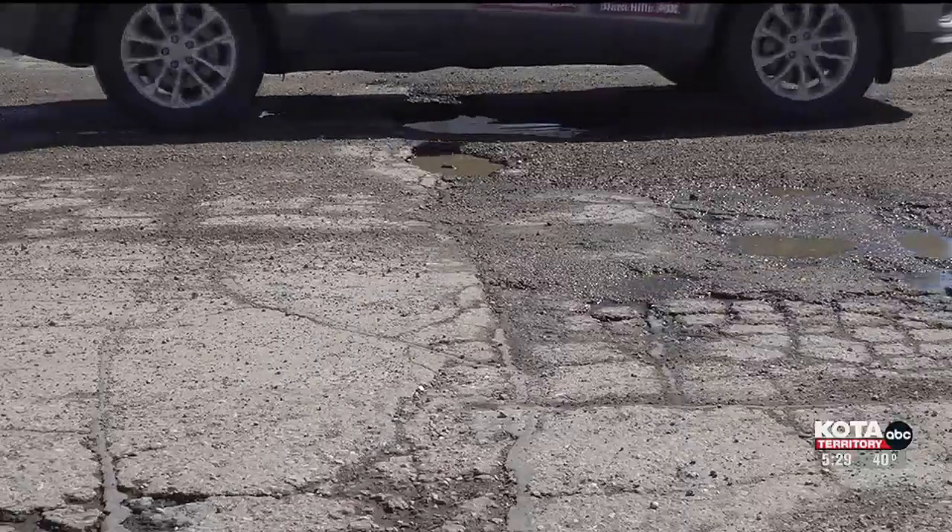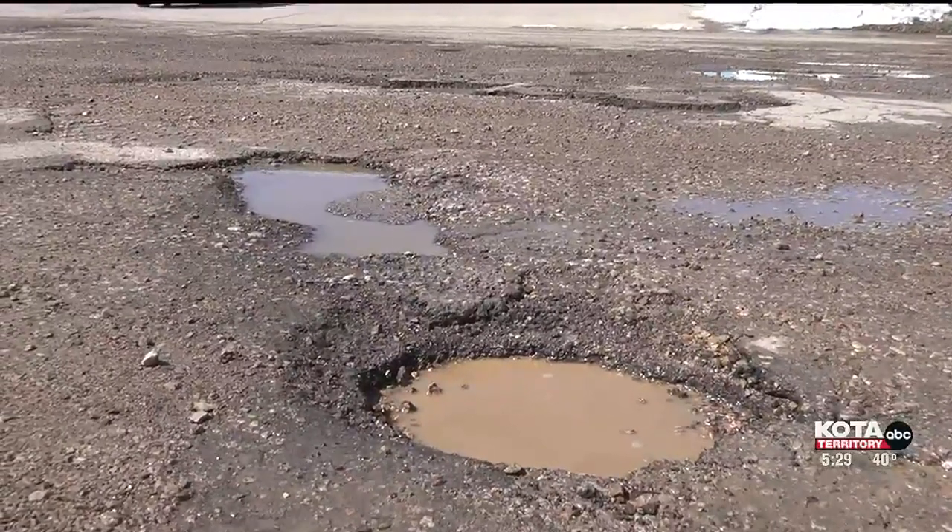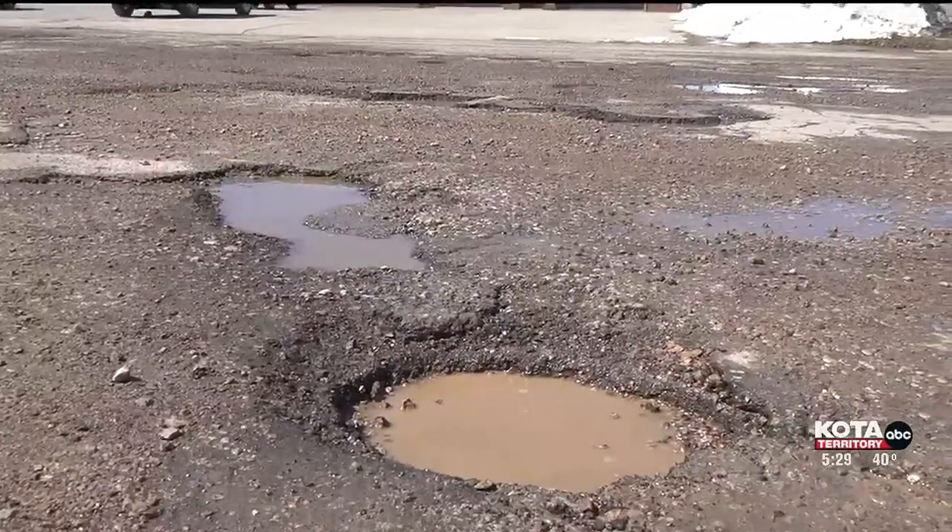Many drivers may just think it's not a big deal when they hit a pothole. However, it can cause underlying damage to a car. Potholes, especially if they're big, can be quite damaging.